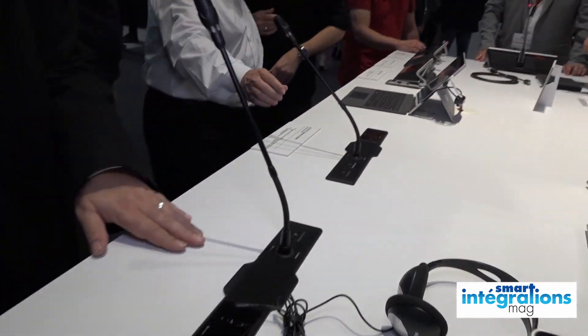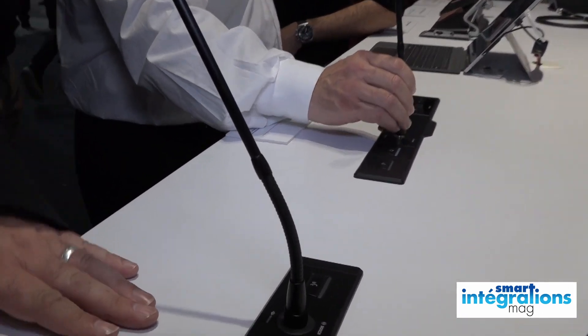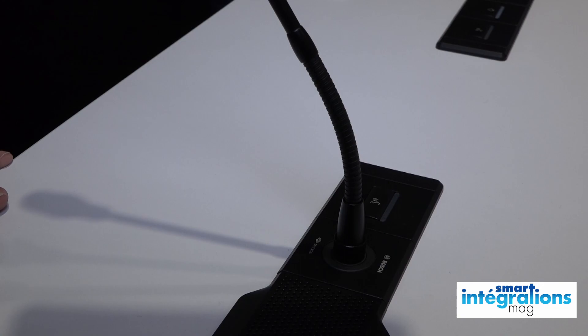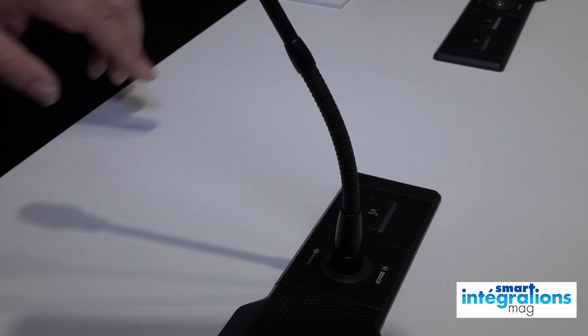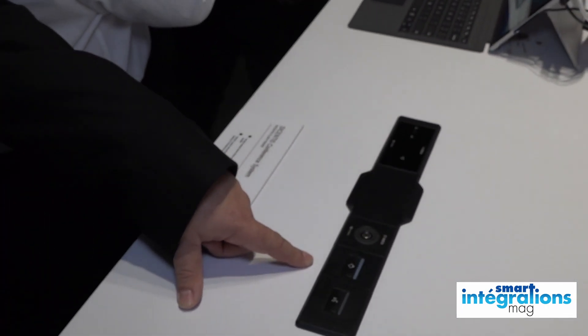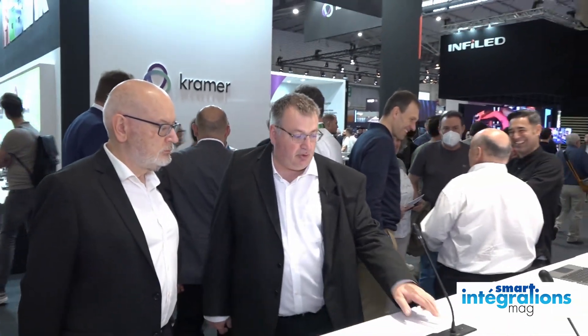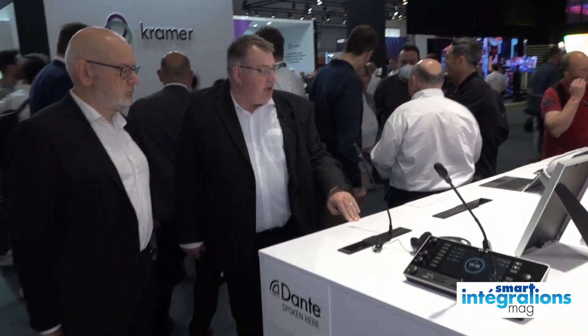Pour l'instant on a le module de sélection de canaux, le bouton de prise de parole, une embase micro avec un système d'amortisseur qui permet de limiter les transmissions de vibrations de la table — une espèce de système en caoutchouc qui permet d'avoir beaucoup moins de bruit capté par la table — le module haut-parleur, et pour le poste président, le bouton de prise de parole président. On aura en début 2023 le complément : un module de vote avec touche sensitive, un module d'identification par badge NFC en format 1U, et un autre module sélecteur de canaux qui va arriver.